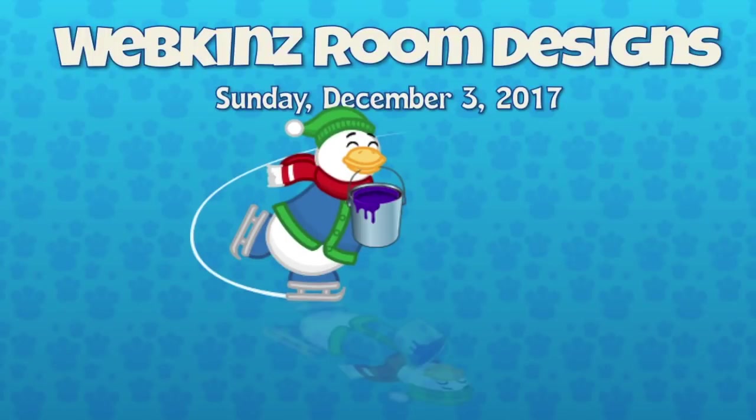Hey guys, it is Sunday December 3rd 2017 and I am back with more room designs. I have Mandy in studio today. Hey Mandy. Hey Michael. And back for another video is Webkinz producer Adriano. Hey Adriano.